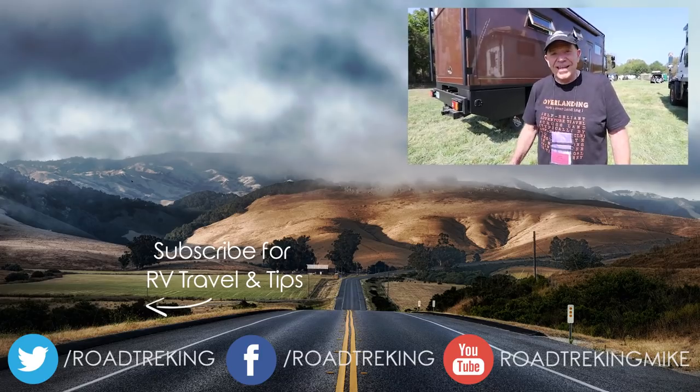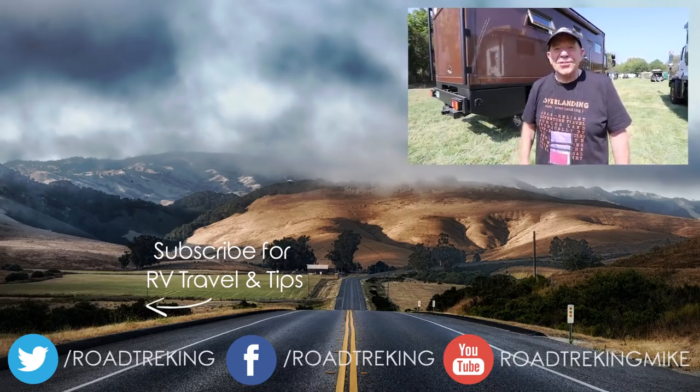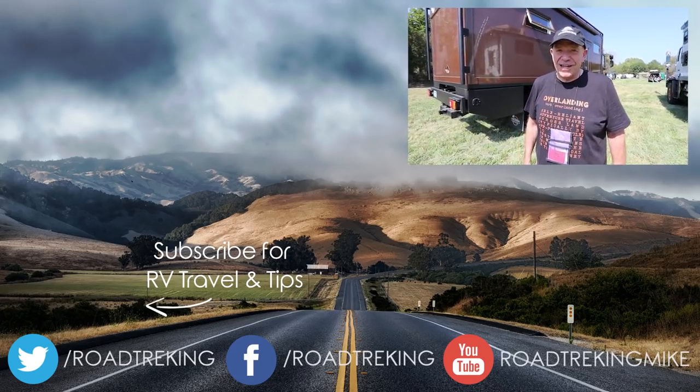You might wonder what this behemoth gets in terms of fuel mileage — eight miles per gallon. But with a 200-gallon tank, you can go 1,600 miles between fill-ups. I'm Mike Wendland. Thanks for watching — please check the subscribe button to be notified of other videos on our RV Lifestyle channel.